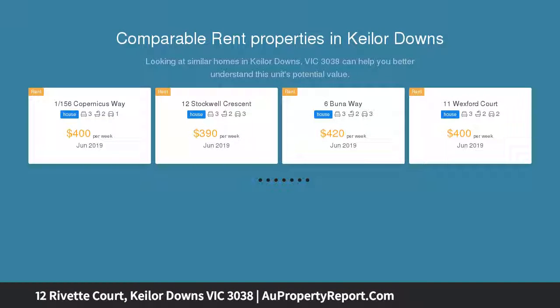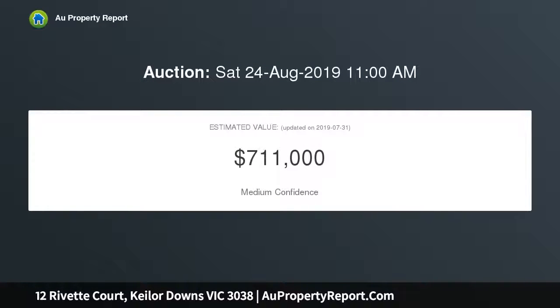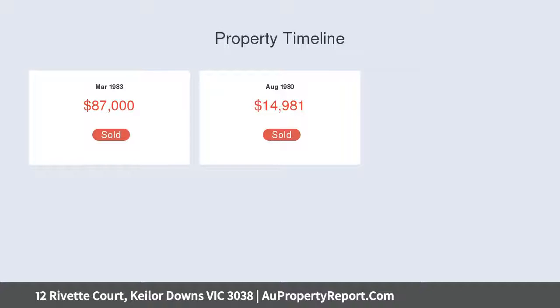Set in a quiet court location, this much-loved family home boasts four generous bedrooms all with built-in wardrobes, two bathrooms, ensuite to the main bedroom, separate study, home office, and open plan family and meals area that overlooks the rear garden.